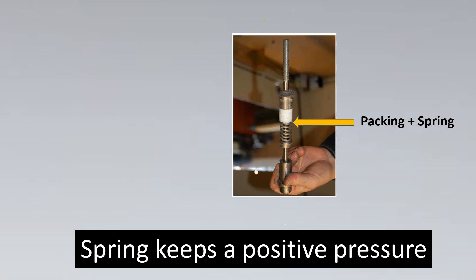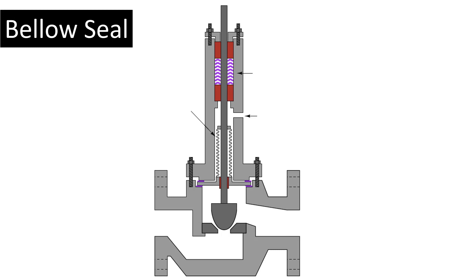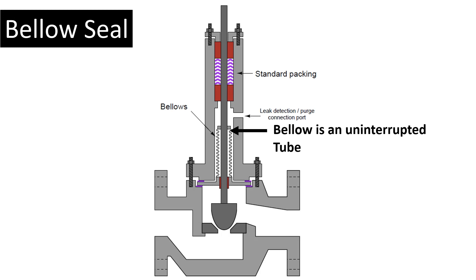Even with live loading, issues can arise — the spring could fail or lose tension. The next level solution is the bellow seal. Here, standard packing is still present, but bellows — an uninterrupted, completely flexible tube — are added. Since the bellow has no gaps, there is no path for leaks to develop, and being fully flexible, it creates no friction. If the bellow ruptures, a pressure transmitter at the leak detection port triggers an alarm, greatly reducing leakage risk.